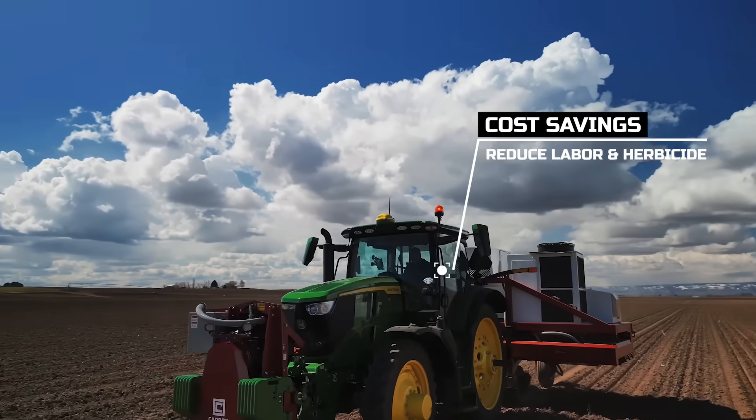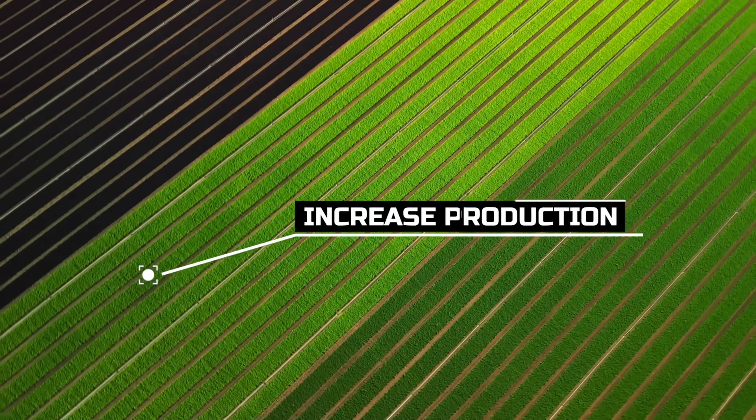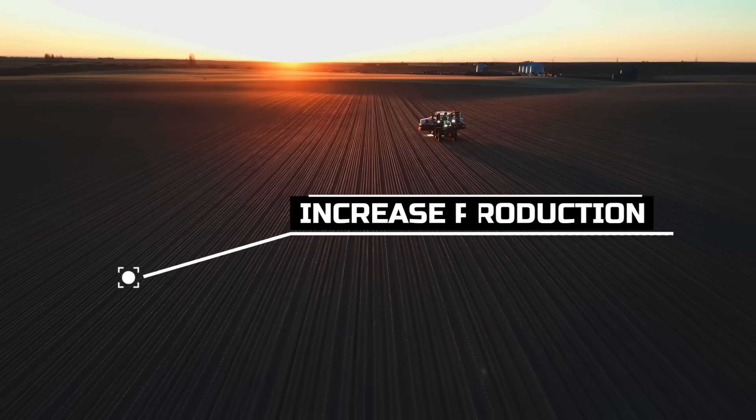Significantly reduce labor and herbicide costs, while simultaneously increasing production. Increase yield, quality, and consistency with a payback period of just one to three years.